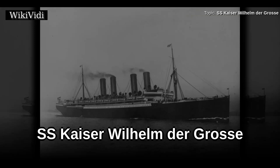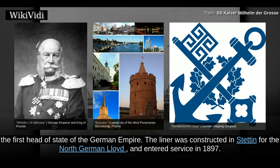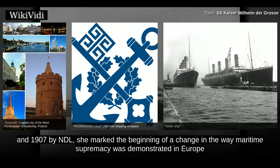SS Kaiser Wilhelm der Gross was a German transatlantic ocean liner named after Wilhelm I, German Emperor, the first head of state of the German Empire. The liner was constructed in Stettin for the North German Lloyd and entered service in 1897. It was the first liner to have four funnels and is considered to be the first superliner. The first of four sister ships built between 1903 and 1907 by NDL, she marked the beginning of a change in the way maritime supremacy was demonstrated in Europe.